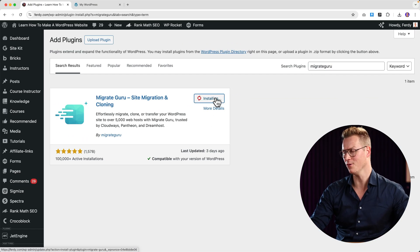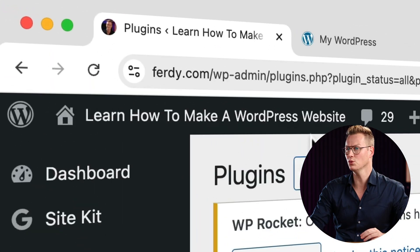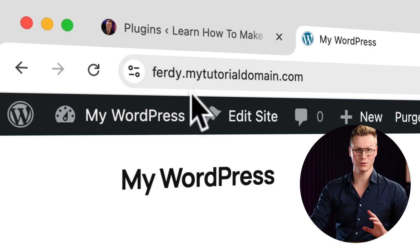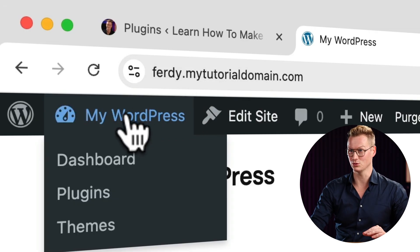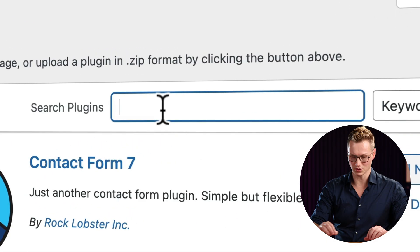I click Install Now and Activate. Now I need to go to the website where I want to migrate to — ferdy.mytutorialdomain.com. I also need to install the same plugin there, so I go to the back end, Plugins, Add Plugin, and search for Migrate Guru.